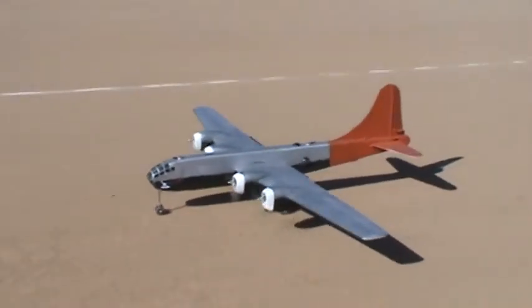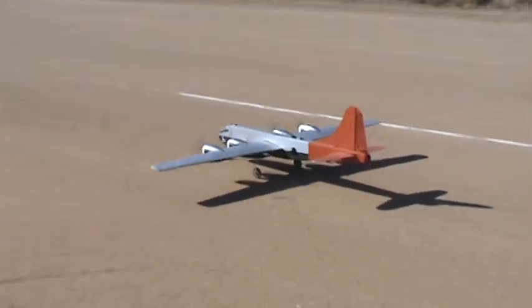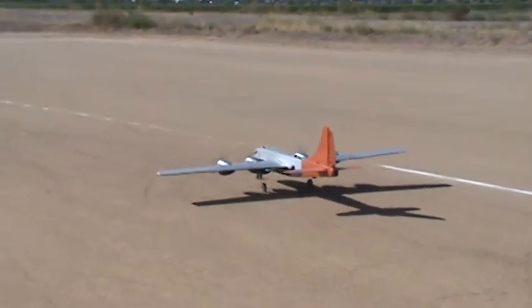Headwind — headwind and a half! First time moving under our own power.